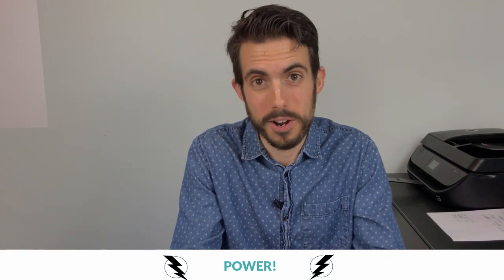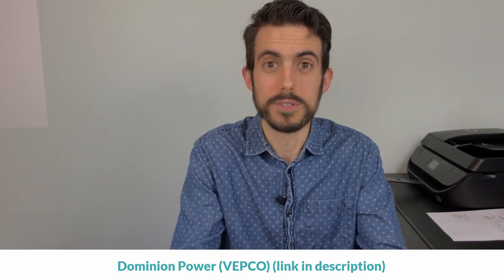Let's start with power. Power is not that hard. Dominion Power is the place to go — it's the only option you've got. It's also known as Virginia Electric and Power Company, or Vepco, but it's Dominion Power. I'll drop a link below in the description so you can set up service — you can do it all online.